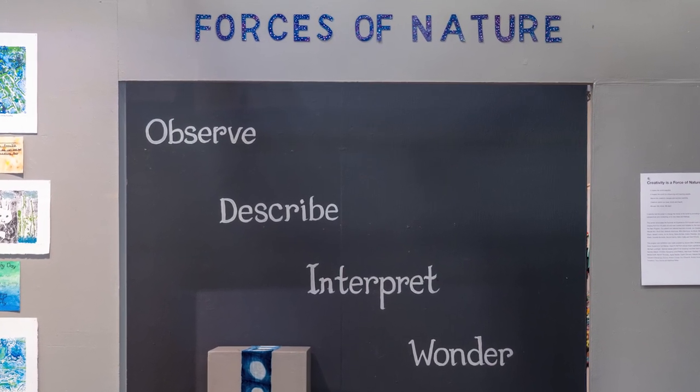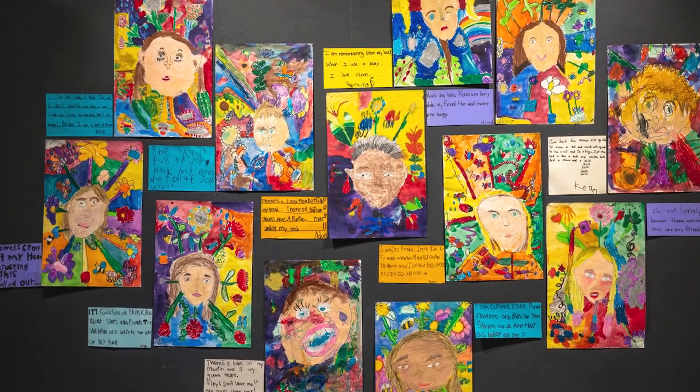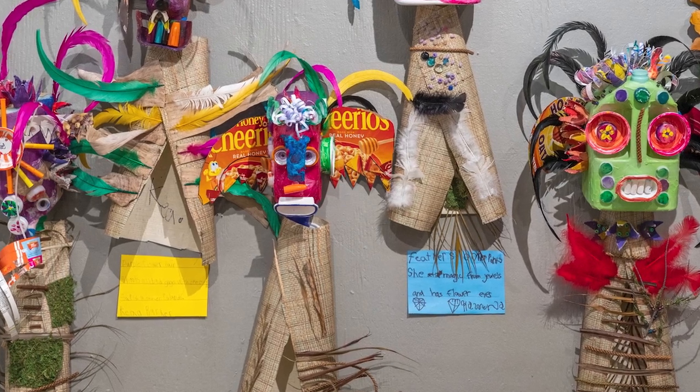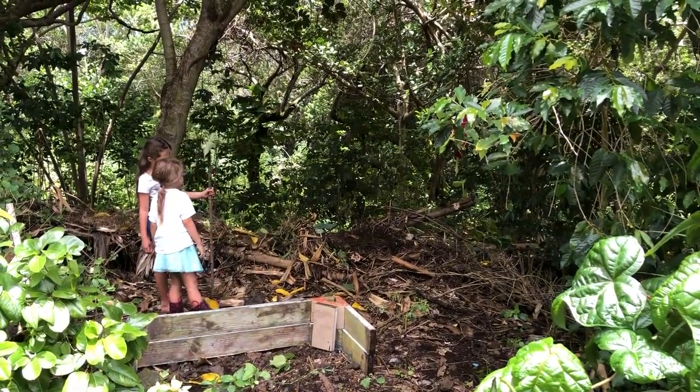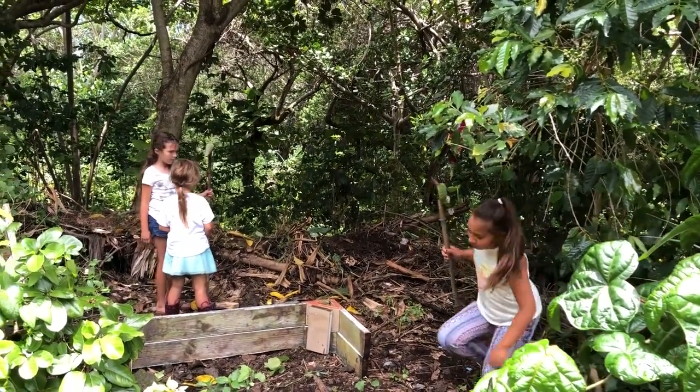We usually come up with a theme every year to focus our projects. Forces of Nature dealt with the idea of humans being a part of nature rather than a separate entity. We use art as a tool to teach lessons about being a human.